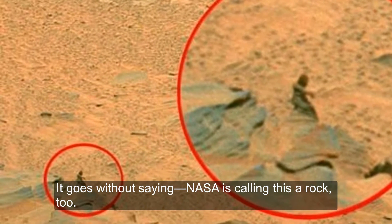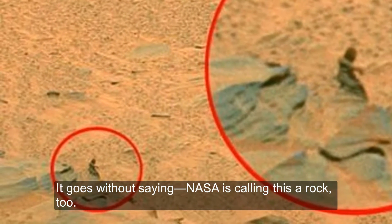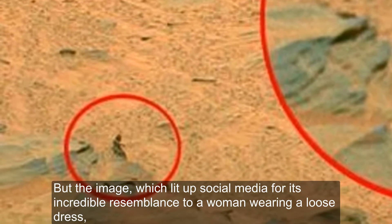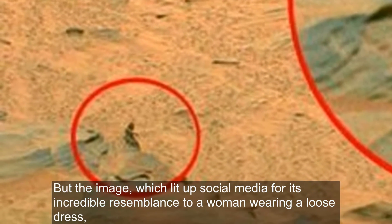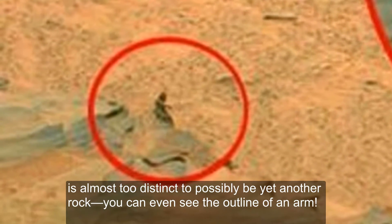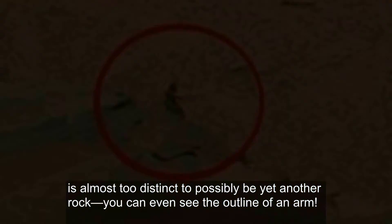Martian Woman. It goes without saying, NASA is calling this a rock too. But the image, which lit up social media for its incredible resemblance to a woman wearing a loose dress, is almost too distinct to possibly be yet another rock — you can even see the outline of an arm.